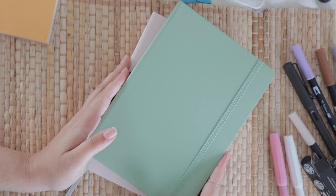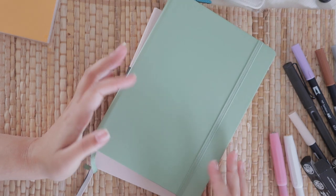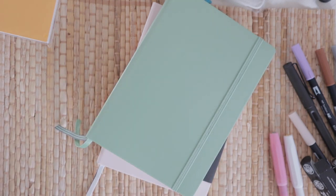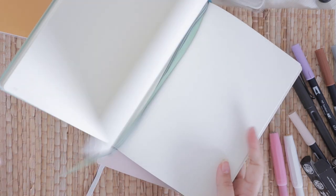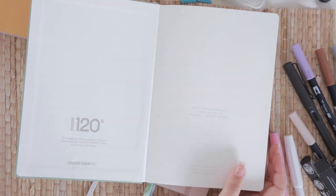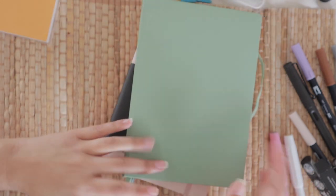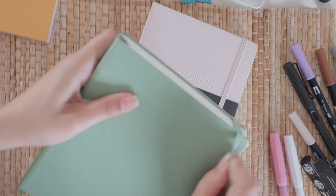Then I have two Leuchtturm notebooks. It's a German brand so you pronounce it 'Leuchtturm,' not 'Lecturm.' The first is this sage green one for my personal journal — I previously had a muted powder pink one and now I have this sage green. It's the 120-gram paper edition, so the pages are a little thicker than their regular paper, and I love how smooth and soft it feels. My personal journal is going to be about my experiences and daily life, so it needs to be very easy to write on.